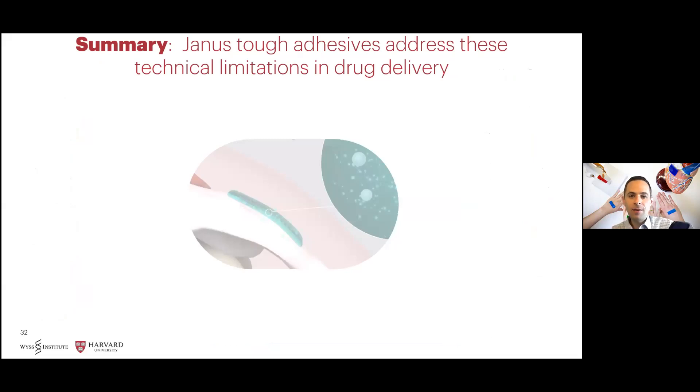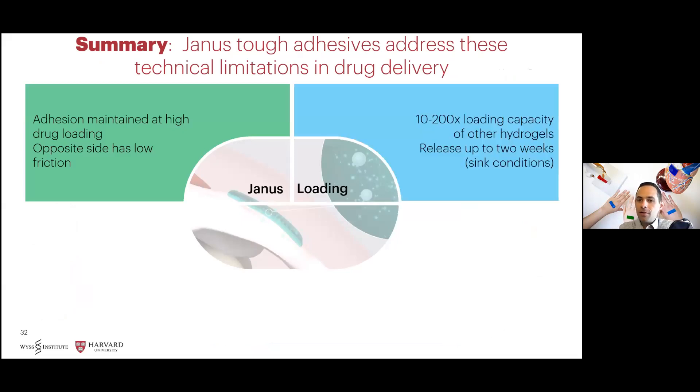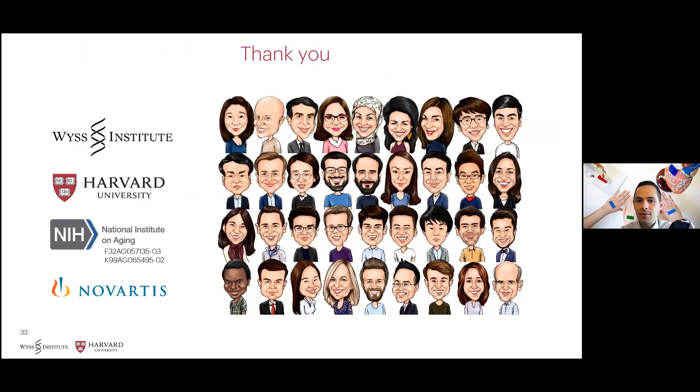In summary, the Janus tough adhesive addresses many technical limitations in drug delivery. The materials maintain adhesion at high drug loading, while their opposite non-adherent side promotes gliding between adjacent tissues. The materials can be loaded 10 to 200 times the loading capacity of other hydrogels and generate release up to two weeks in perfect sink conditions. The intrinsic properties of the Janus tough adhesive combined with release of corticosteroids were found to be immunomodulatory in vitro and in vivo, and promote M2 macrophage polarization in vivo in healing tendon. Ongoing work is exploring stimuli-responsive properties of these gels using several stimuli to further extend release. Thanks to our funding sources and the Mooney Lab for fantastic collaborations and the opportunity to speak today.